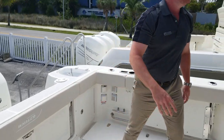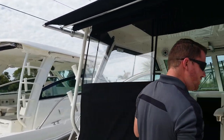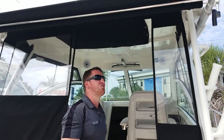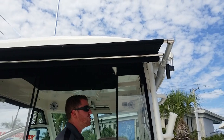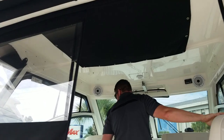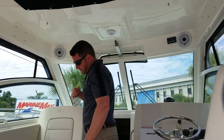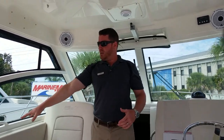This boat has the weather package enclosure — this is Florida after all, so you won't use it a ton. But the crank-out sunshade from Sure Shade in black to match the canvas — that thing is fantastic, absolutely awesome.